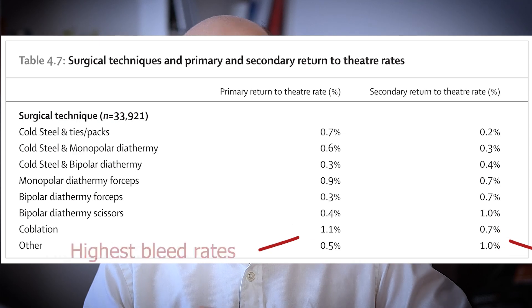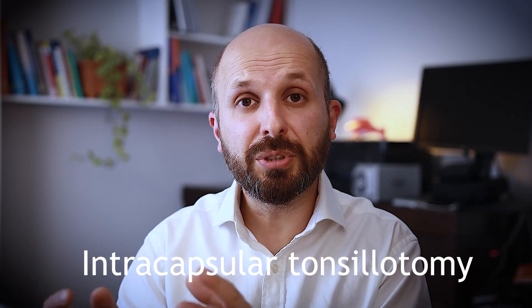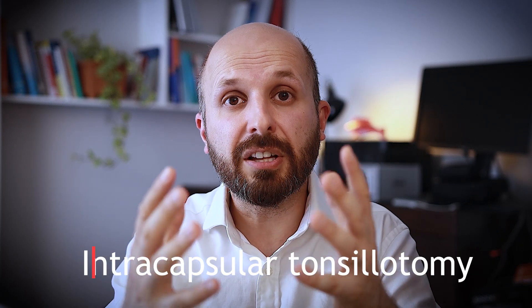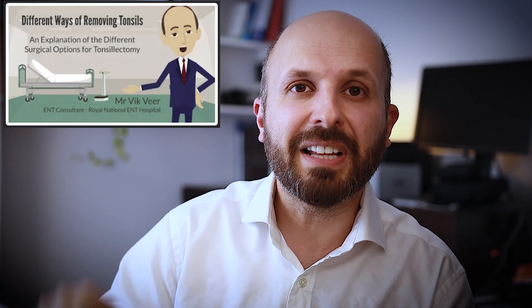However, there is a different technique where coblation is really useful — not when removing the tonsils entirely, but with an intracapsular technique where you're not removing all the tonsil, just reducing its volume. You leave a layer of tonsil behind, getting close to the capsule but not exposing the underlying nerves to the outside world. I do have a separate video where I talk about the different techniques used for tonsillectomy, which I'll link for you.